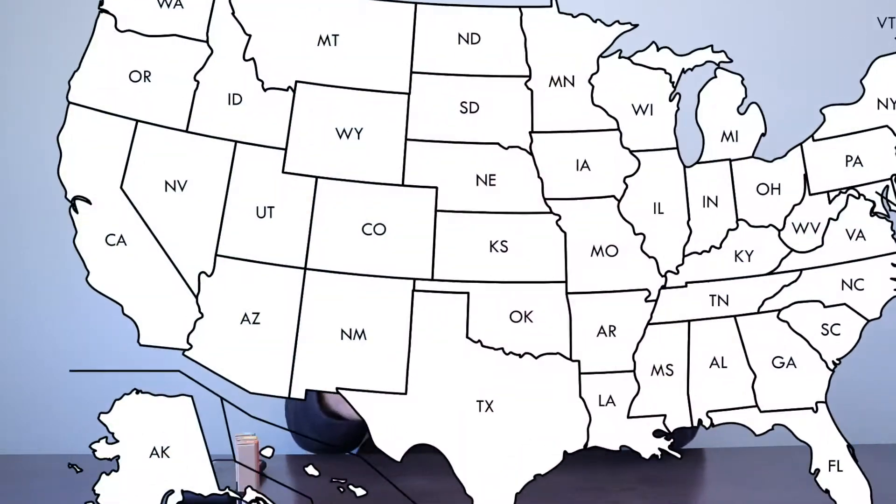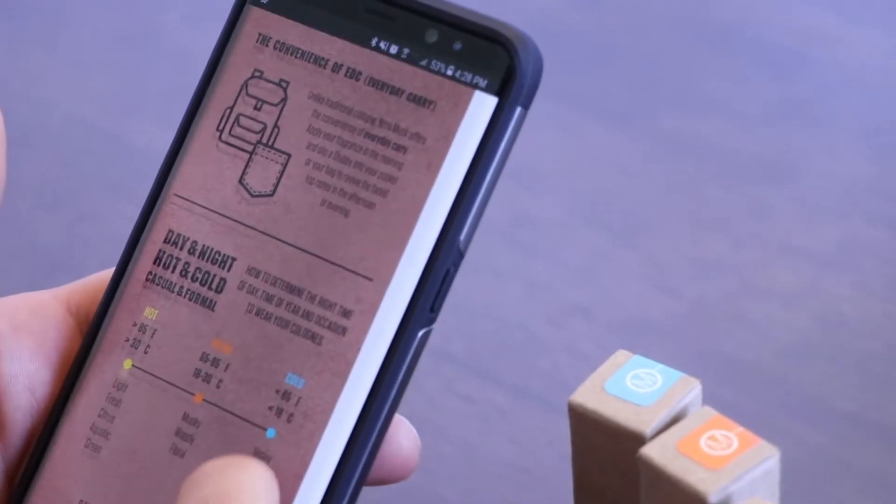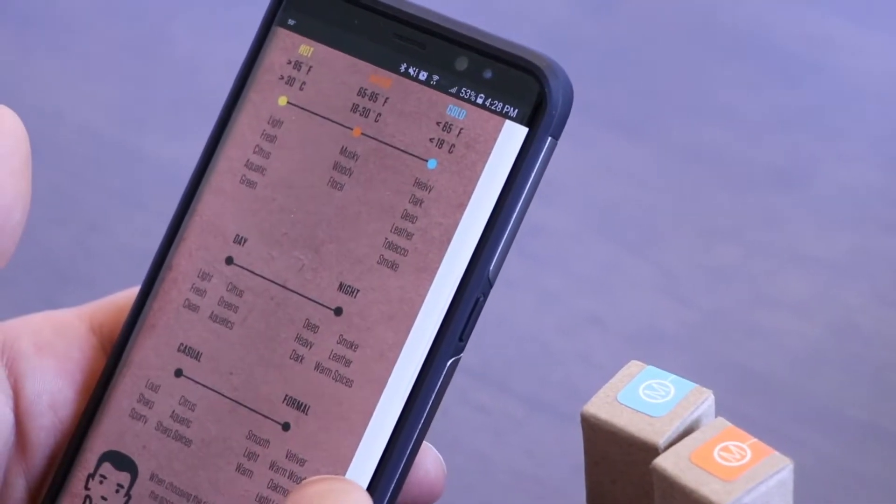We're going to talk about occasion, time of day, and temperature when you're picking out your nitro musk. Here where I live, we get all four seasons very distinctly, and it's starting to get a little bit cool. I've pulled out my hoodie. So let's talk about how to change up your nitro musk based on the temperature and occasion. I'm just going to read right off of the little infographic that's at the bottom of the campaign page — if you haven't scrolled all the way down, there's a really cool infographic that explains all this.